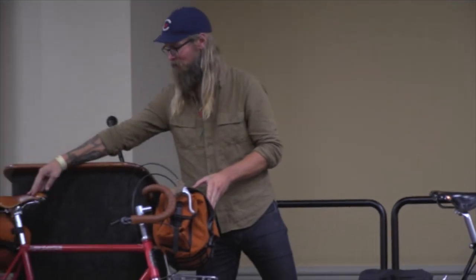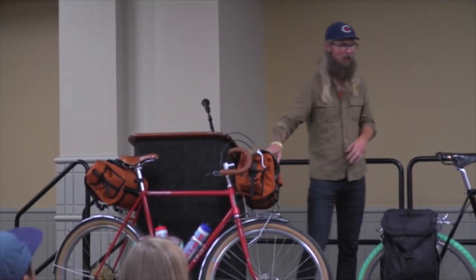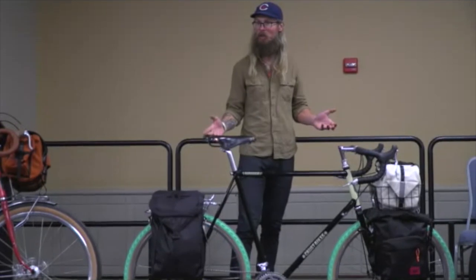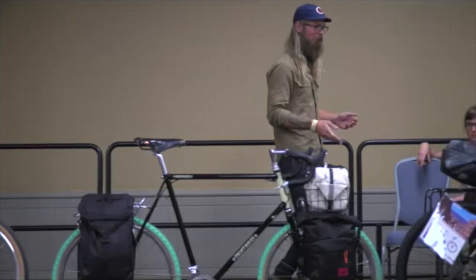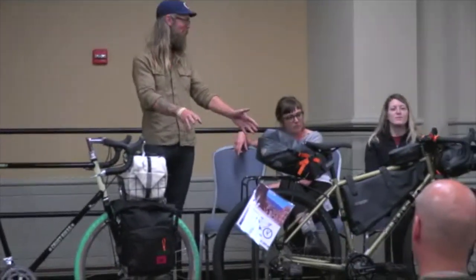This would be my setup here with my two Fabio's chests — if you haven't heard about them, the chests are the best. This would be Martina's setup with a little bit more of a traditional four-pannier arrangement, like a classic touring bike. And then Hillary has a rackless bag system — just pretend you didn't see these racks that are holding nothing.